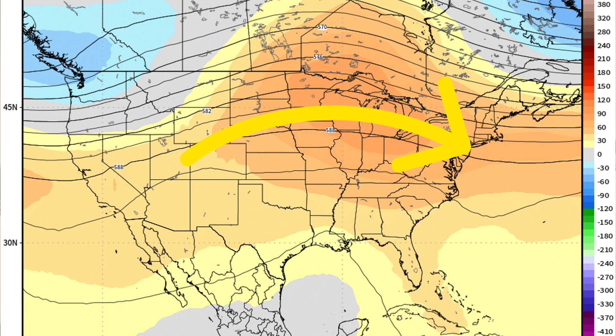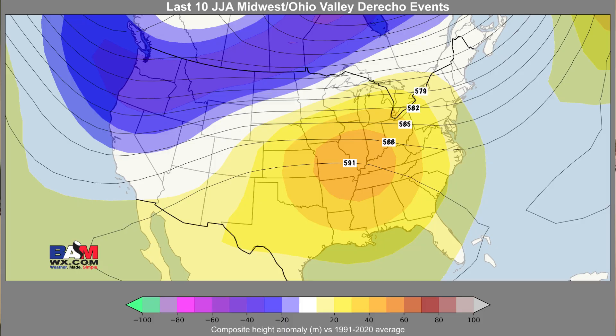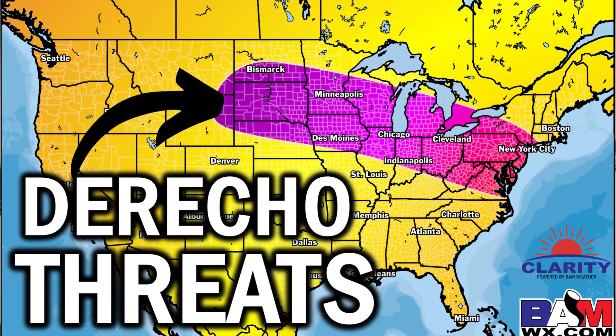Looking at a particular model for late next weekend — the 22nd, 23rd, 24th of the month — it could open the door for the potential for severe weather opportunities. The upper level pattern looks very similar to the composite of the last 10 derecho events in the Midwest and Ohio Valley during summer months. We're seeing similarities in the pattern that would indicate the potential for some kind of a front, probably a severe storm cluster as we work into next weekend — very much in line with our derecho threat map that we put out last week across parts of the Midwest, the Ohio Valley, and perhaps even the Mid-Atlantic, all related to the ring of fire pattern.